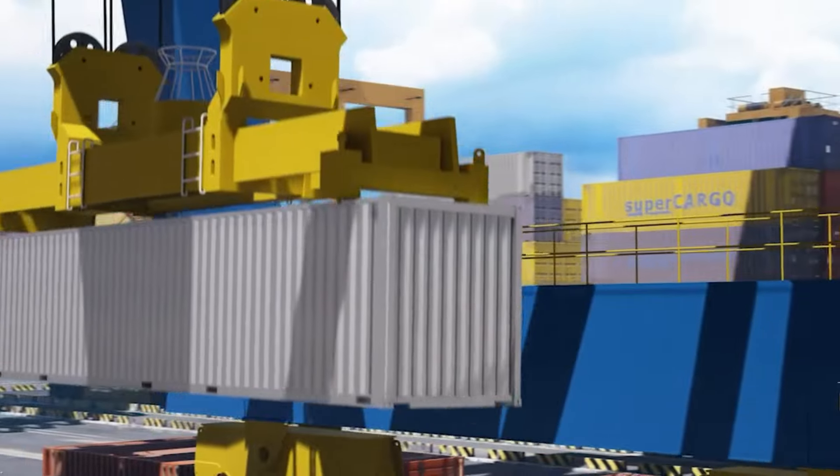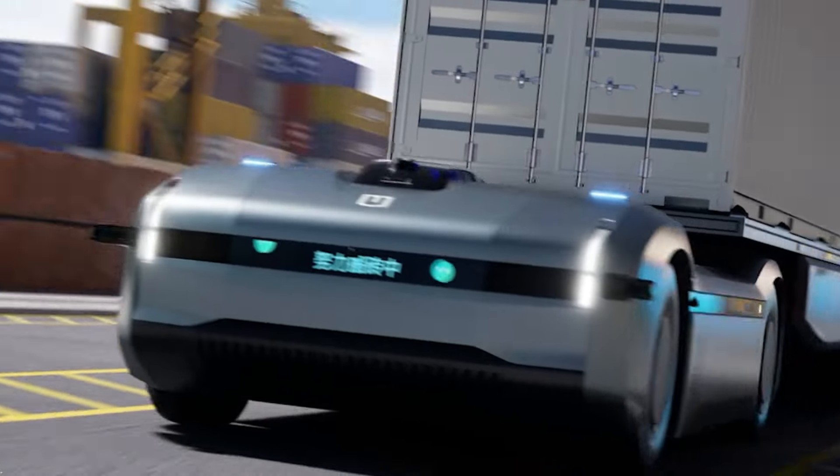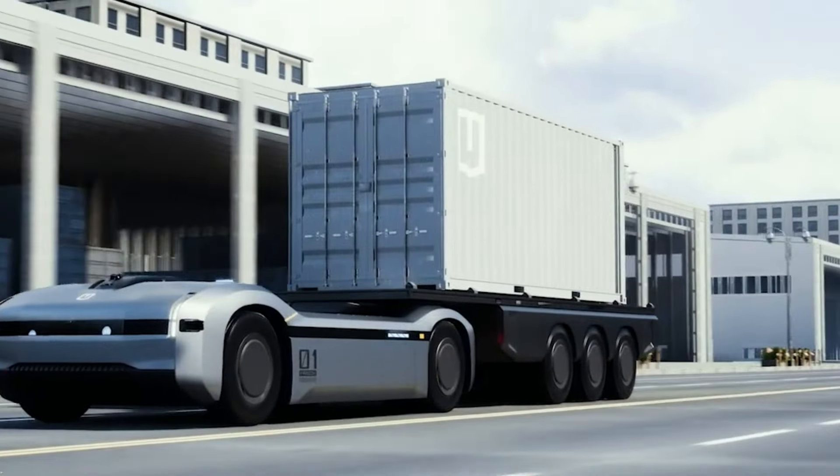With a vision focused on autonomous driving, Geoli predicts that by 2030, self-driving trucks will dominate the industry. The Homtruck already boasts level 4 autonomy, meaning it can handle most driving scenarios with minimal human involvement.